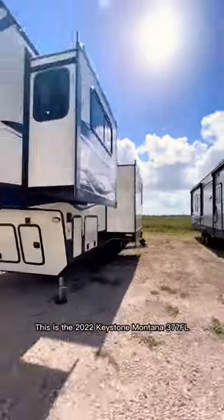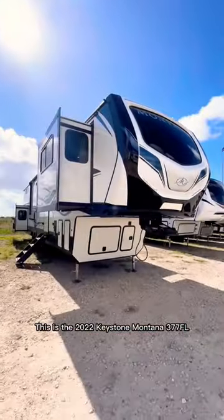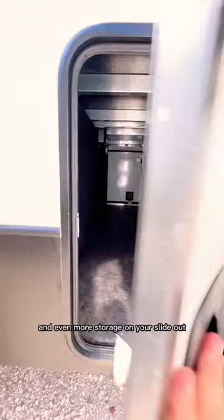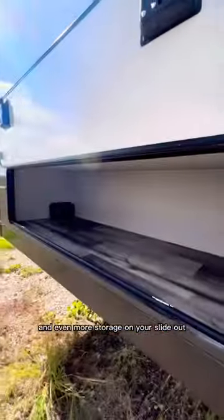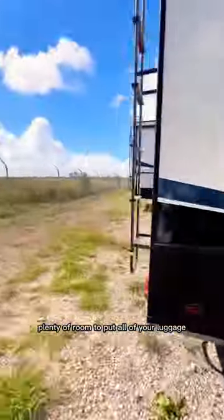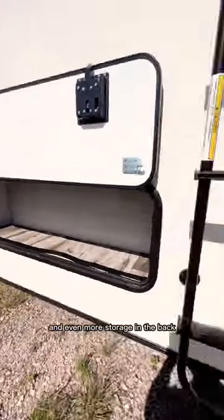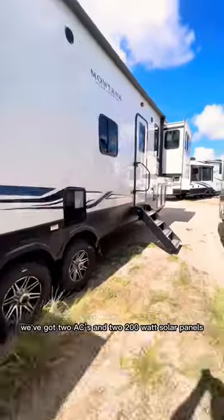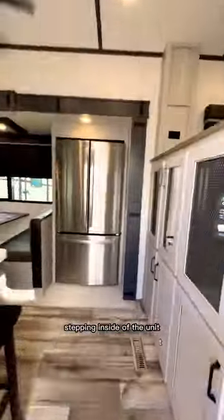This is the 2022 Keystone Montana 377FL. You've got pass-through storage through the front and even more storage on your slide out, plenty of room to put all of your luggage, and even more storage in the back. As we step up to the roof, we've got two ACs and two 200-watt solar panels.